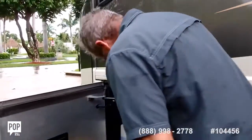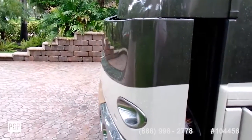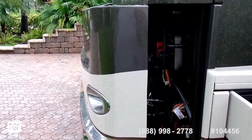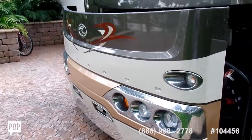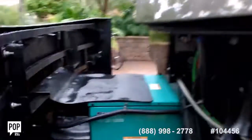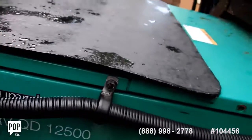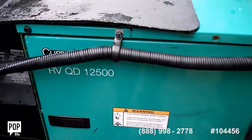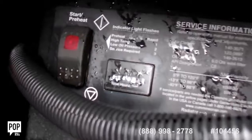Coming back around the side, the last thing to show you is the generator up front. There's a power front compartment for the generator — a very cool feature. Inside is a Cummins Onan RVQD 12500 quiet diesel generator. It's in perfect shape — a beautiful unit.